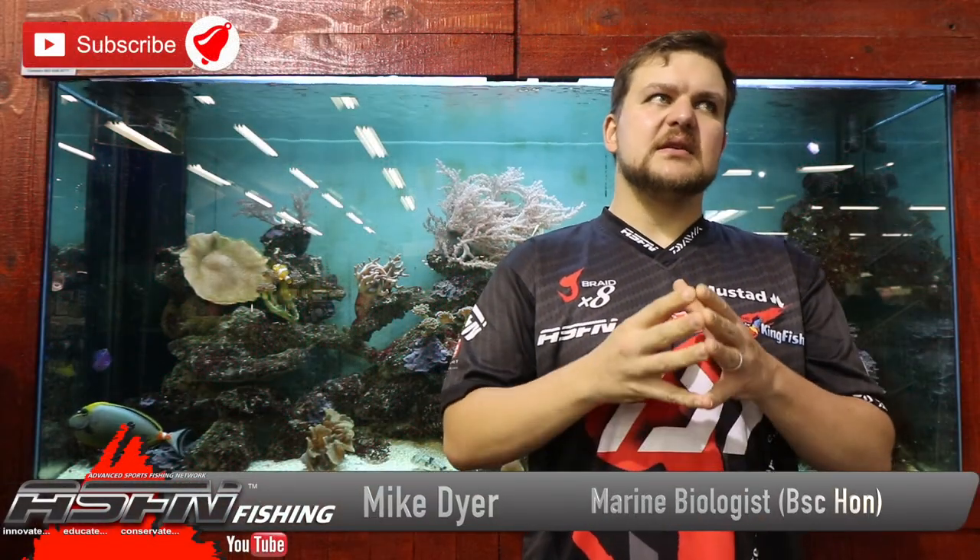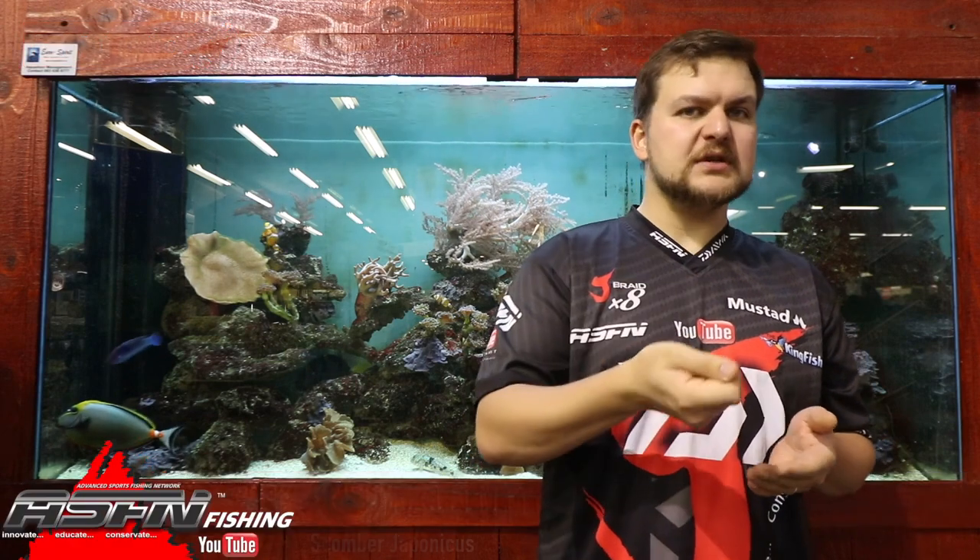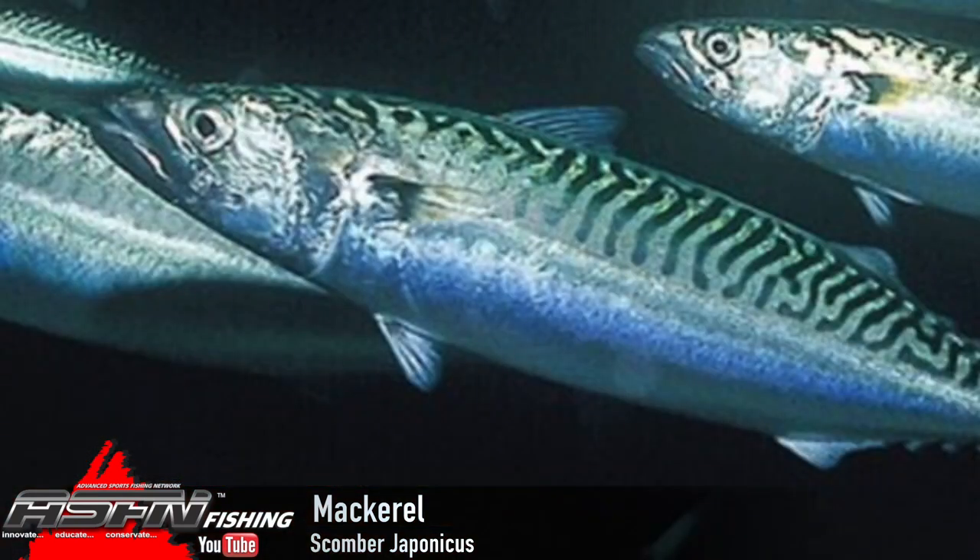Today we're talking about a species that as a fisherman at sea you would have come across at some point. If not caught it, you would definitely have used it as bait. We're talking about the mackerel — specifically the chub mackerel, but everyone's got their own different names for it: slimy mackerel, sugar mackerel, horse mackerel. The mackerel is the same thing. Sugar mackerel isn't a separate species. Horse mackerel is not a separate species. The problem with common names is everything gets mixed up — just the sizing especially. Anyway, my rant for the day.